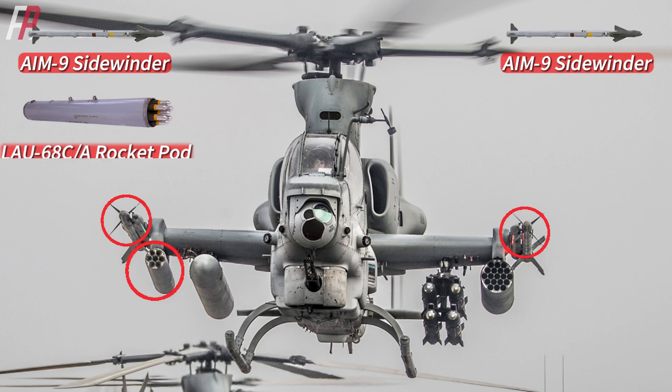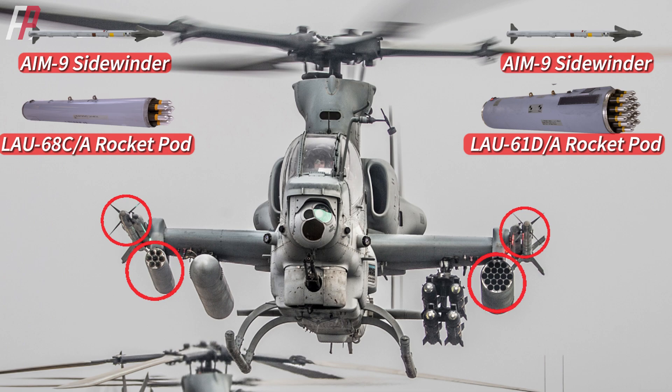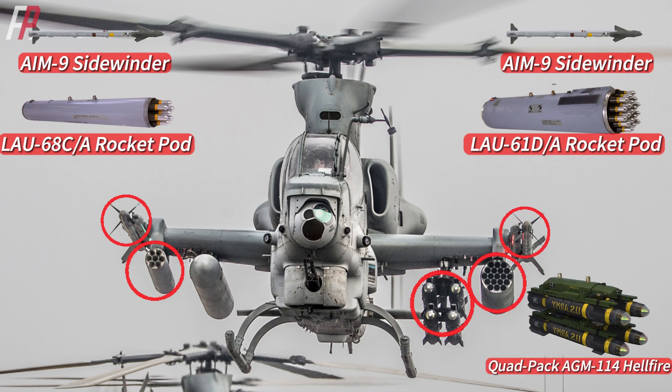On the left side, there is an LAU-68 rocket pod carrying seven APKWS-2 laser-guided rockets. On the same position on the other side, there is an LAU-61 rocket pod with 19 Hydra-70 unguided rockets. On the far left inner side, there is a quad-pack launcher for AGM-114 Hellfire air-to-ground missiles.